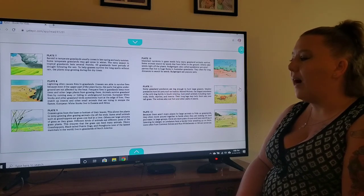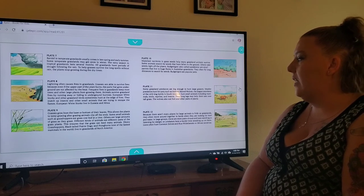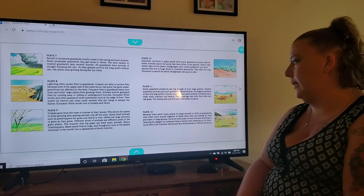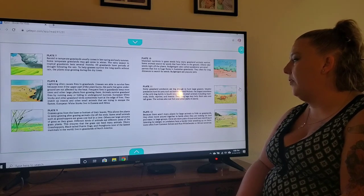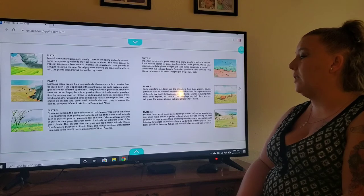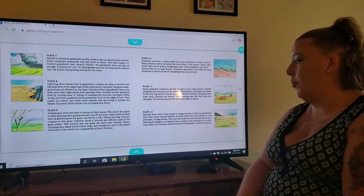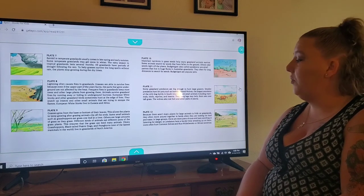On plate nine with the grasshopper, grasses grow from the base or bottom of their leaves. This allows the plants to keep growing after grazing animals clip off the ends. Some small animals such as grasshoppers eat grass one leaf at a time; others eat large amounts as they graze. Different kinds of animals eat different parts of the grass plant, ensuring the grass can feed many animals. Ebony grasshoppers, black-tailed prairie dogs, and pronghorns — one of the fastest mammals in the world — live in grasslands of North America.